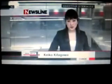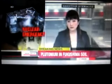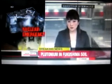You're watching Newsline. Tokyo Electric Power Company says plutonium has been found in soil from the Fukushima Daiichi nuclear power plant. The company says the level detected is very low and does not pose a threat to human health.